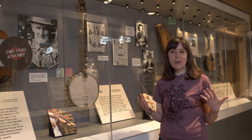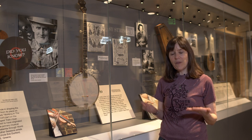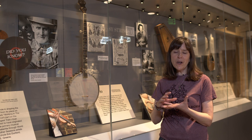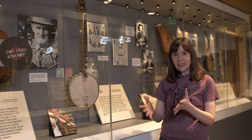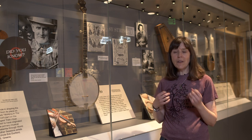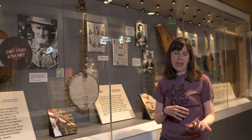It was actually an instrument that was brought over to America with enslaved peoples from Africa. It's based on an earlier instrument that was made from a gourd with a hide cover and strings — very similar to a banjo but a little different in format — and often used for its string capability but also as a percussive instrument.